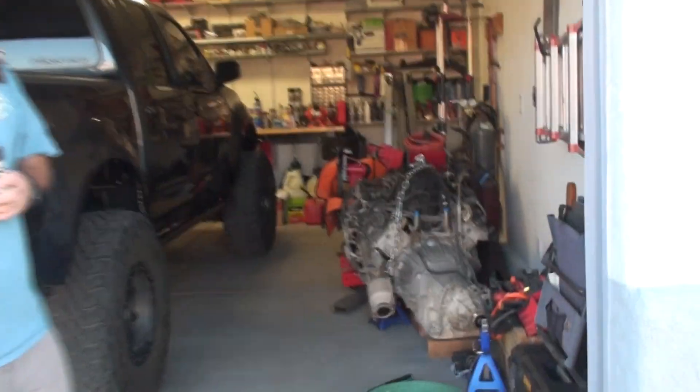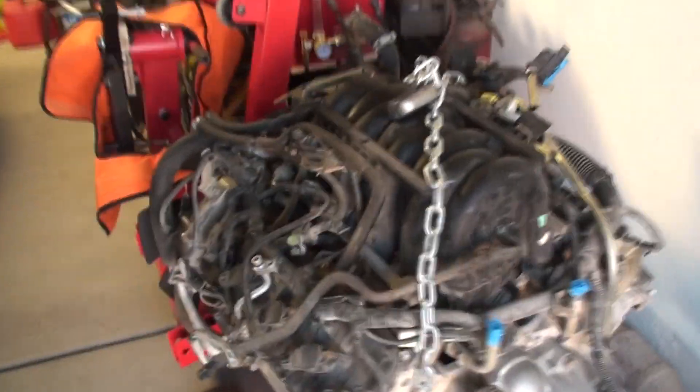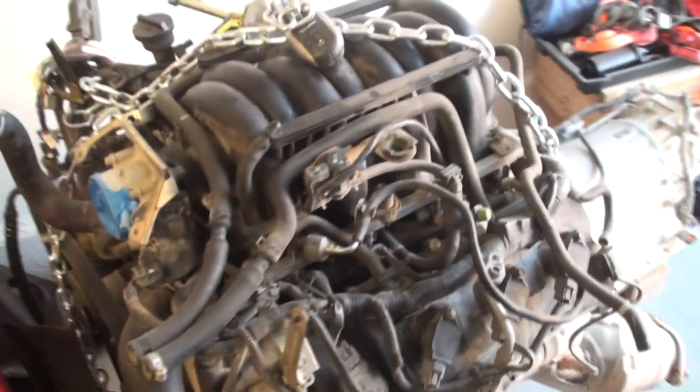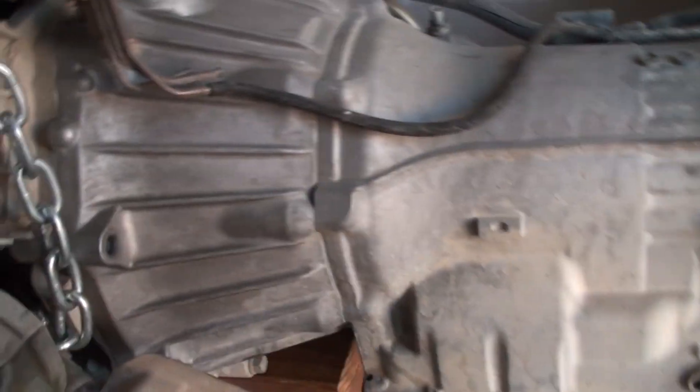Upcoming long-term projects. We have a slightly used VK56 engine and an unnecessary spare two-wheel drive transmission.